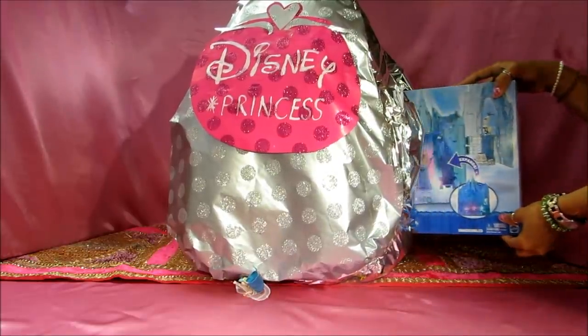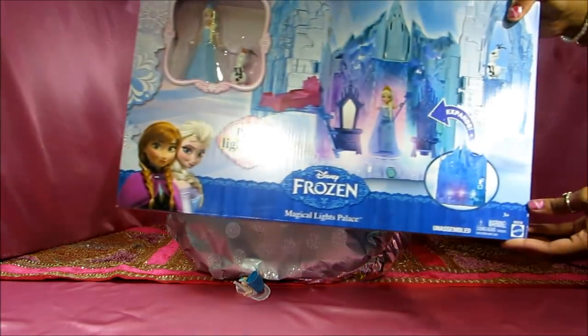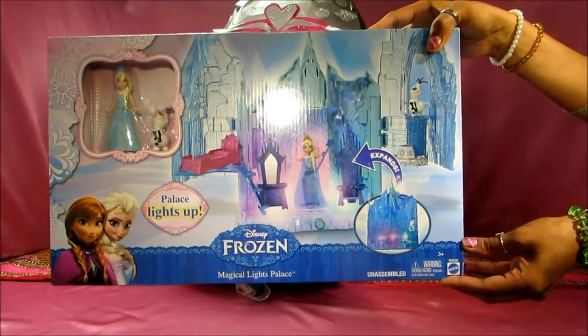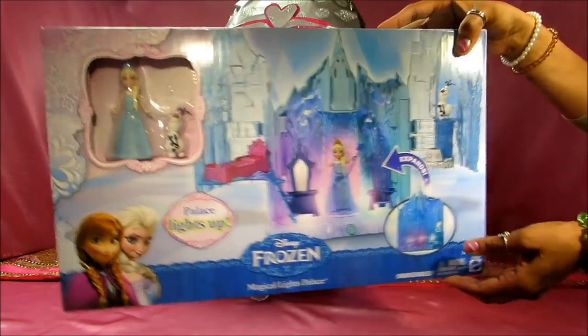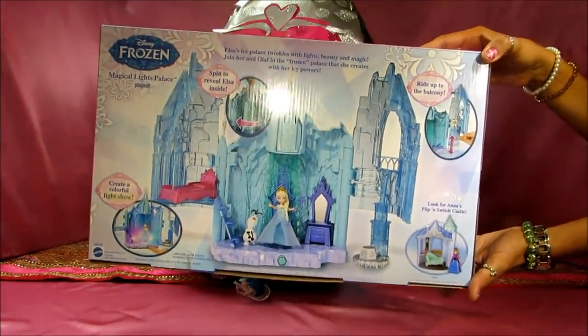Another surprise — Disney Frozen Palace that lights up! It's a magical light palace. I love this!